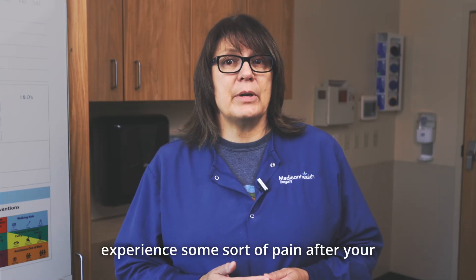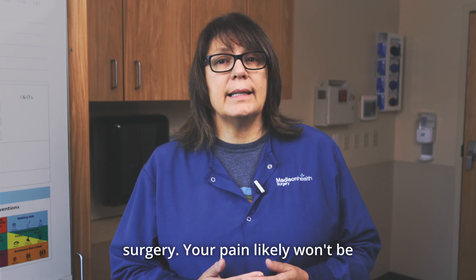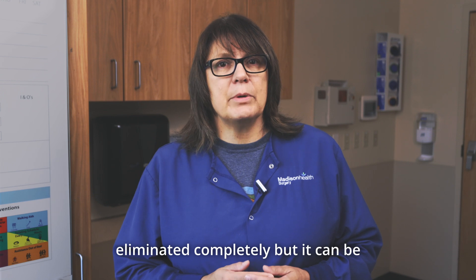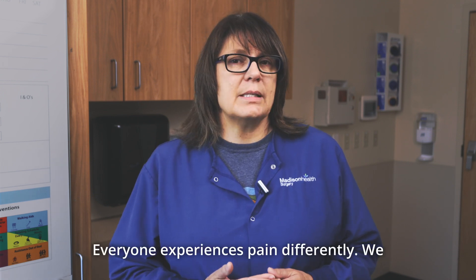Know that it is common to experience some sort of pain after your surgery. Your pain likely won't be eliminated completely, but it can be reduced to a slight to moderate level. Everyone experiences pain differently.